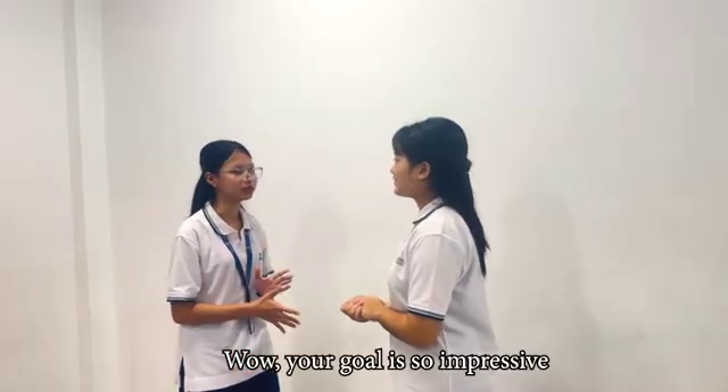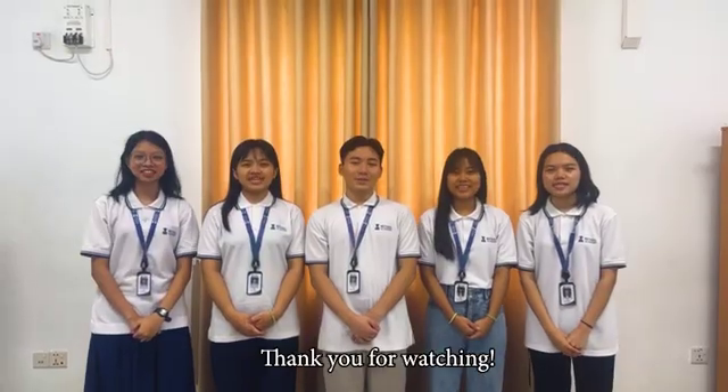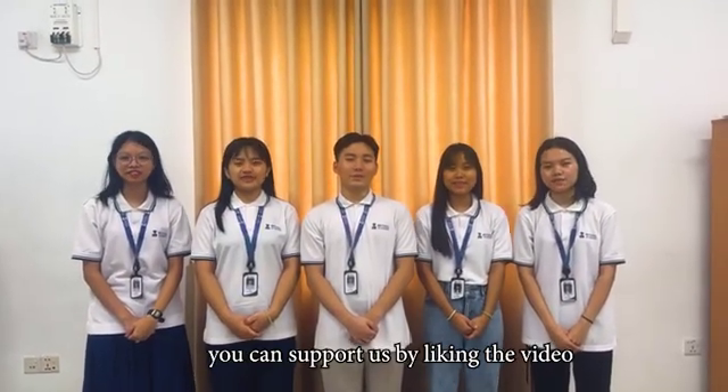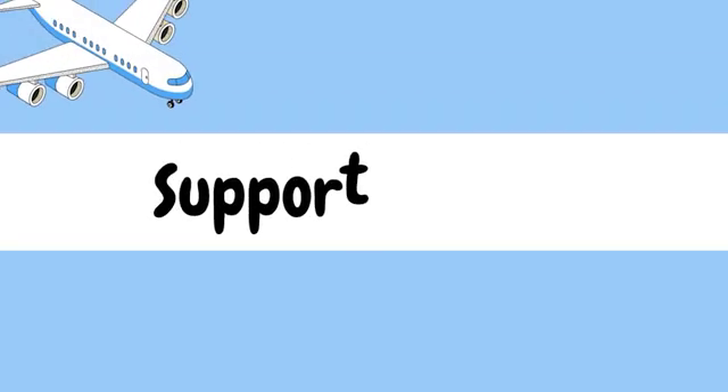Wow, your goal is so impressive! And this is all for our presentation. Thank you for watching. If you enjoyed it, you can support us by liking the video. We are Penderstocks. Bye-bye!